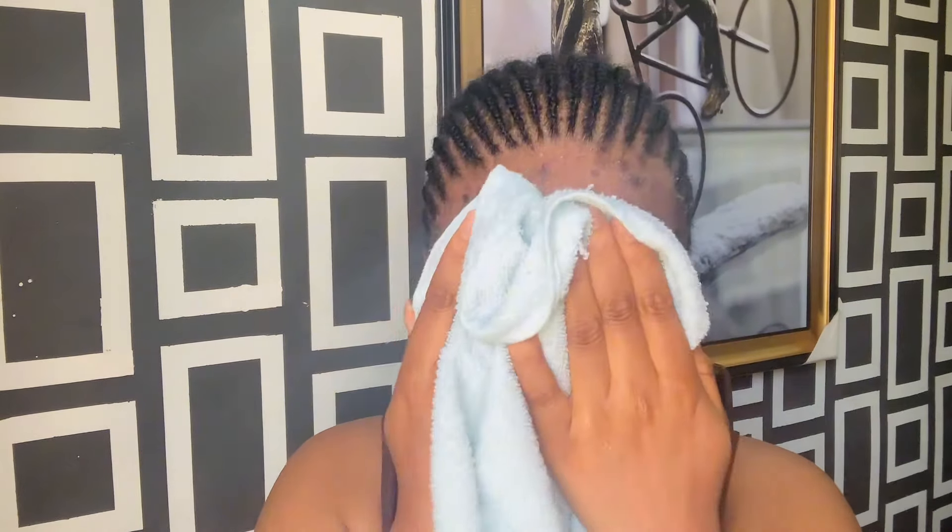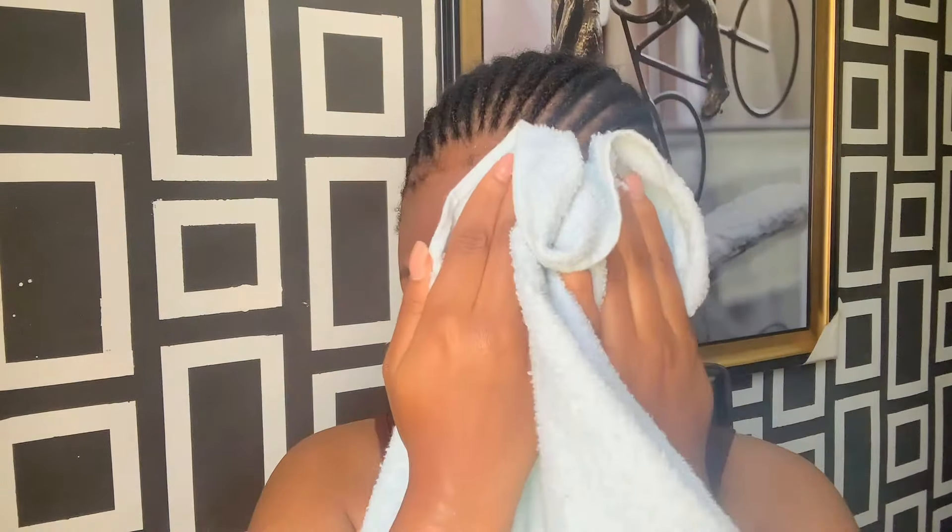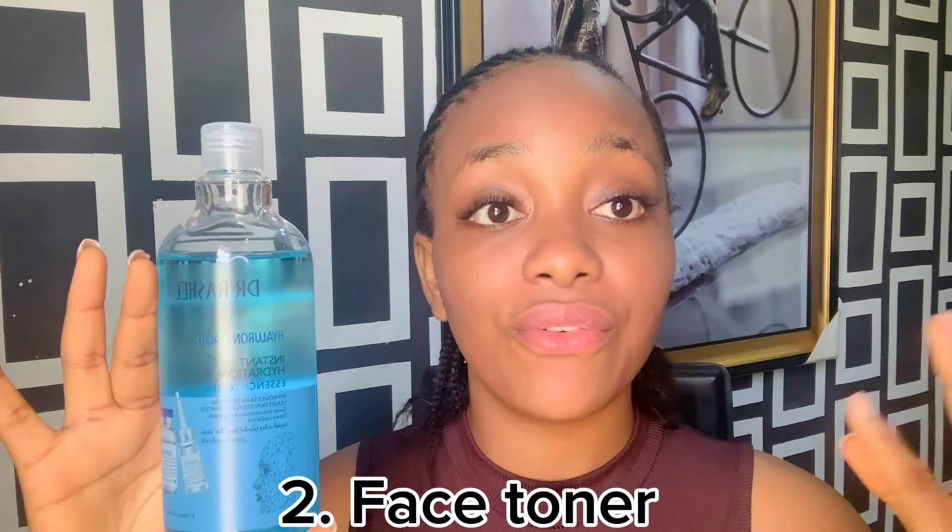Make sure you have a face towel — do not use your body towel on your face. Now I used to also use a face wash that contains niacinamide, which helps to fade dark spots. So if you're dealing with dark spots, go with products that contain niacinamide. A good skincare routine consists of a face wash or face soap, then your toner, then serums, then moisturizer, and lastly your sunscreen — which is very, very important.